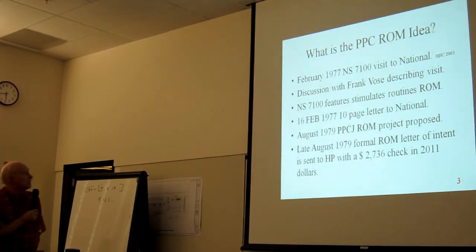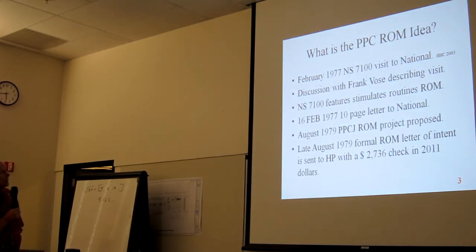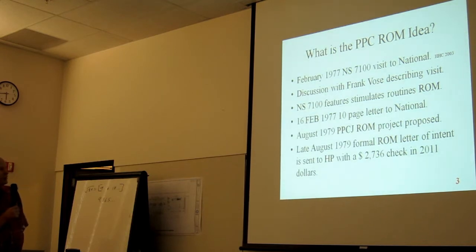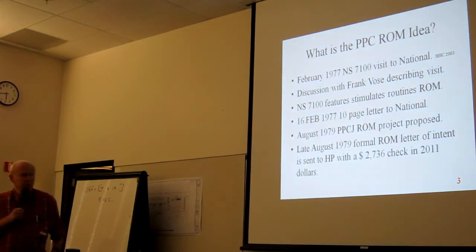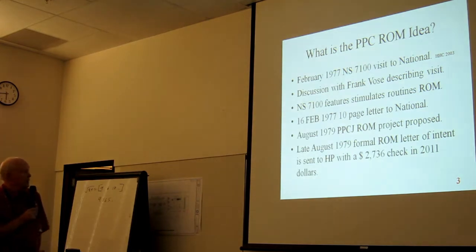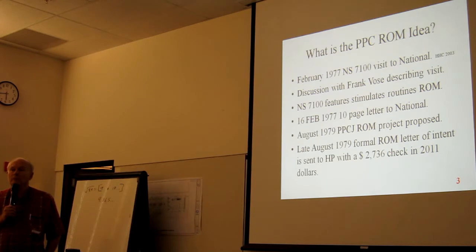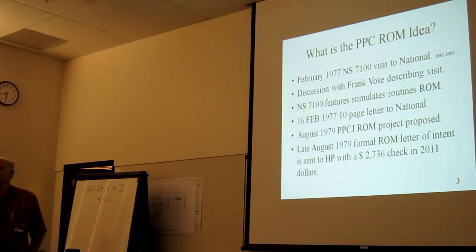The idea was actually conceived in 1977 — a visit to National, a discussion with Frank Wolf. He'd come by the clubhouse and we'd have these discussions. The NS7100 featured simulated routines in ROMs, and I was so enamored with that idea. There is actually an advertisement for the never-released National in a catalog that Thomas brought today.